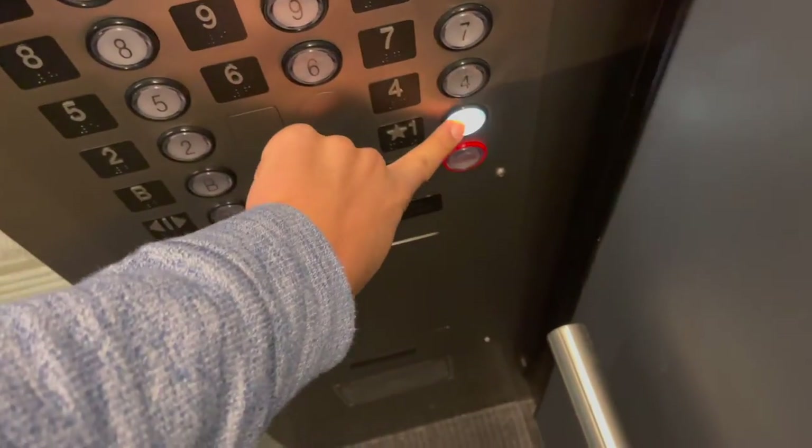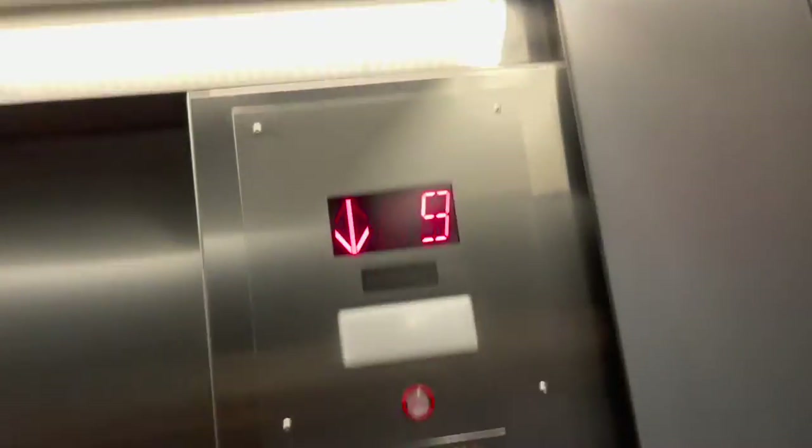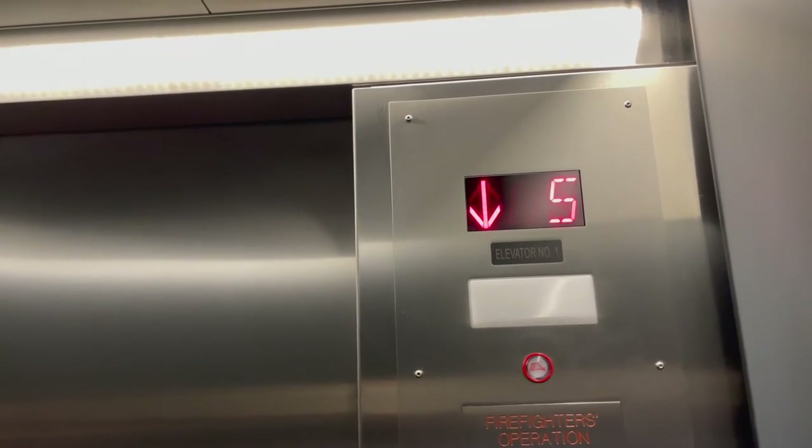Back down to one. Look, here's a nice view out of the cab. This is called the cab view where I mostly show the design of the elevator.